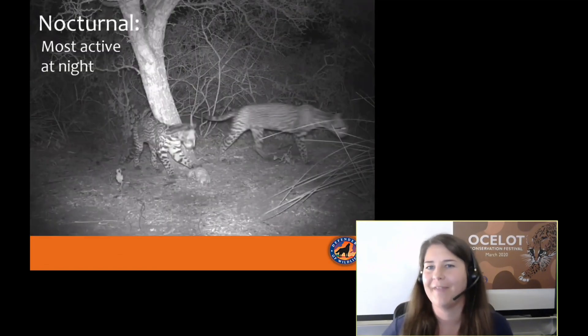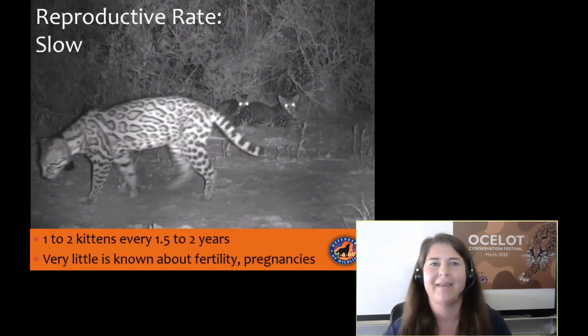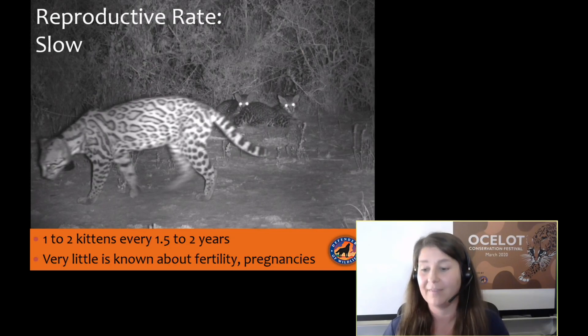Ocelots are nocturnal — they're most active at night, and we'll talk later about why that's important. They also have a slow reproductive rate: one to two kittens every one and a half to two years. A female will have one or two babies, and the kittens stay with her up to two years, during which time she will not breed again. Very little is really known about fertility and pregnancy in these cats because they are so reticent — they hide in the bushes and only come out at night. It's really a challenge to study them.